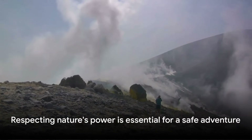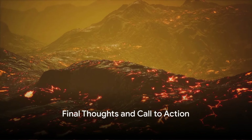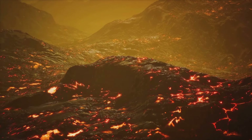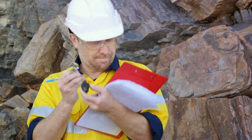Respect the power of nature and ensure your safety while you pursue your golden dreams. As we conclude this exploration into finding gold in volcanic areas, we hope you've been inspired to embark on your own adventure. Remember, the key to success lies in research, patience, and a willingness to explore the unknown.